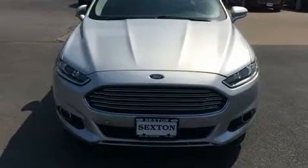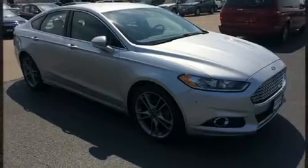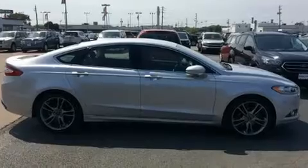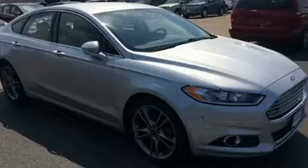Ford prioritized practicality, efficiency, and style by including front and rear reading lights, power front seats, speed sensitive wipers, automatic temperature control, heated door mirrors, remote keyless entry, and seat memory.